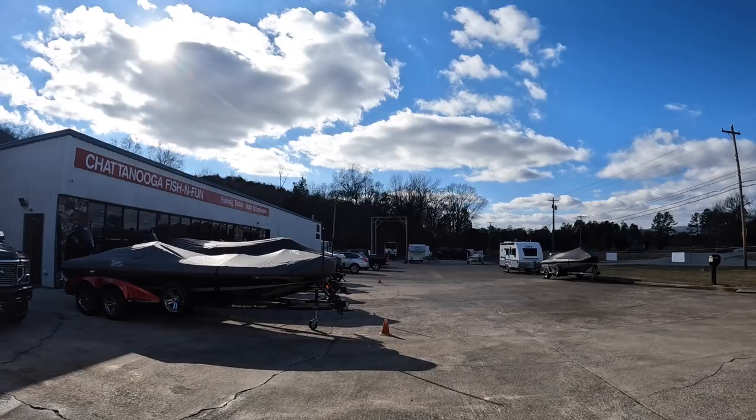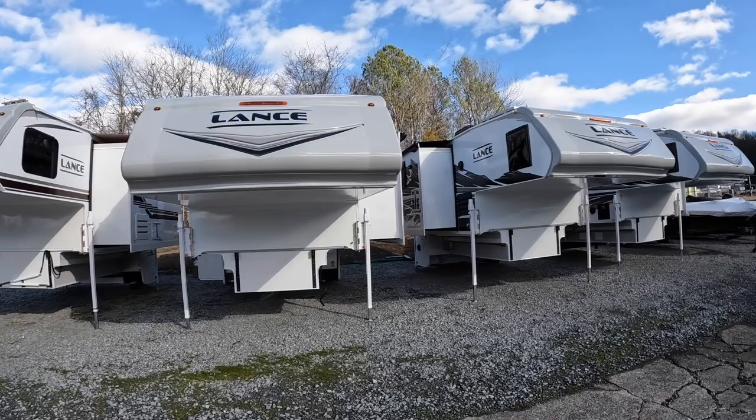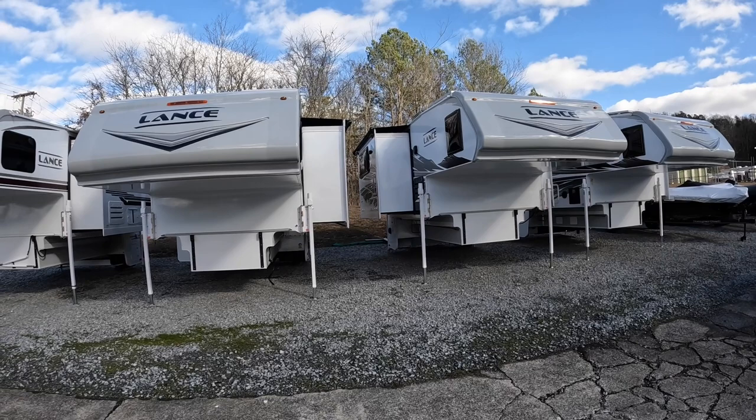I've got two 1172s, one 1062, and one 975 — and the 975 is sold. But all the others are available. If you've got a long bed dually — your 350, 3500, or 450 series long bed duallys — that's what all these work with, so come see me if you're in the market for one.